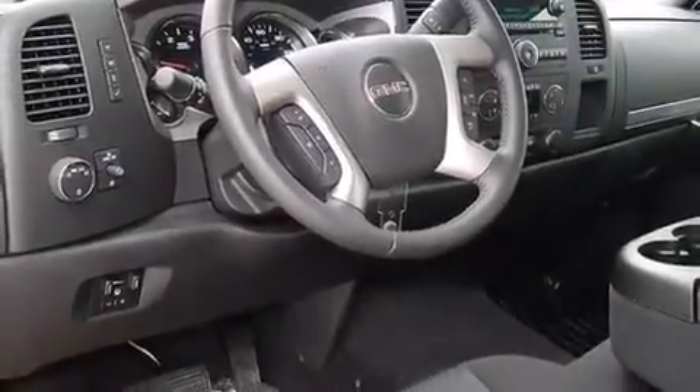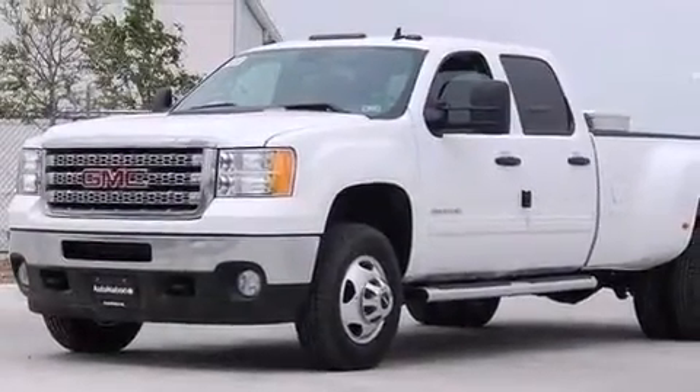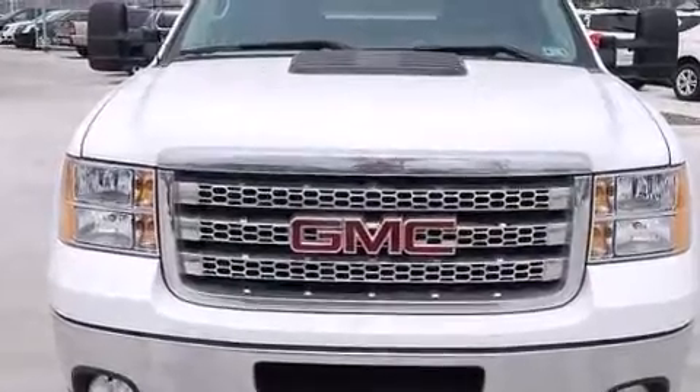A 6-speaker audio system, a leather-wrapped steering wheel, an illuminated driver's side vanity mirror, rear seat child-proof door locks, and an unattended headlight warning chime.